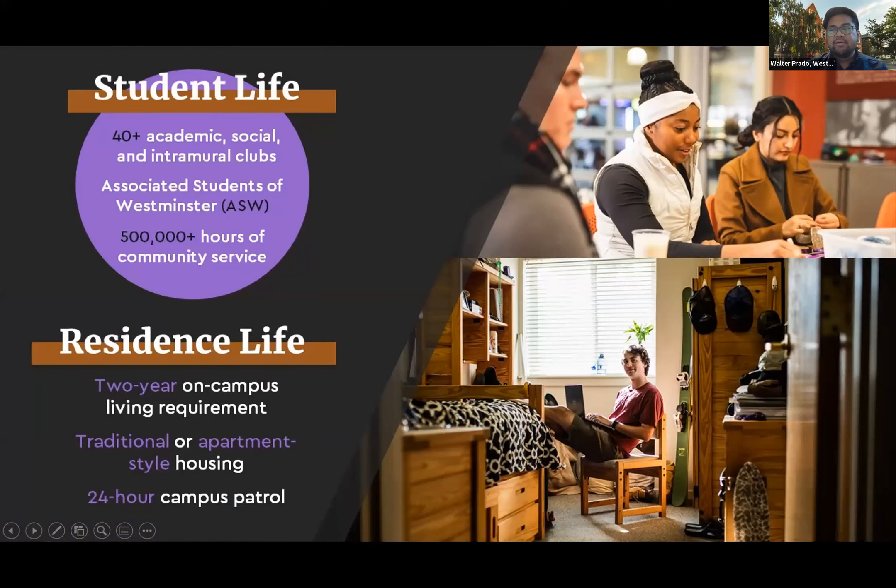Westminster has a two-year housing requirement for all incoming first-year freshmen. We require this because we'd like students to build a community, feel a sense of belonging on campus, and get acclimated to this new chapter in their life — as many of them are living on their own for the first time. We also offer the opportunity to become involved in one of over 40 student clubs and organizations, ranging from major-specific to more social in nature. Of course, if a club doesn't exist for your interest, you're more than welcome to start your own.